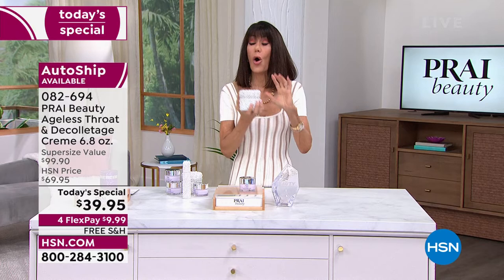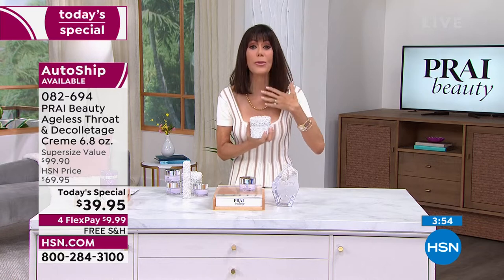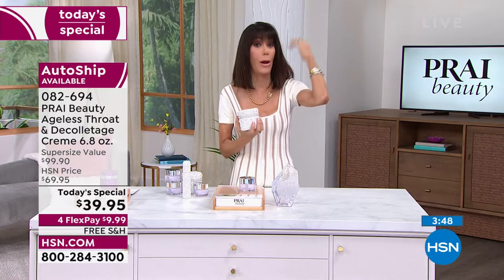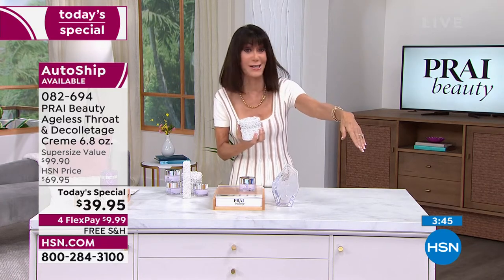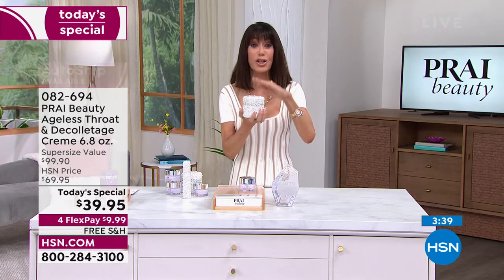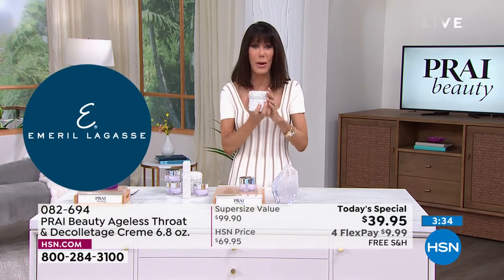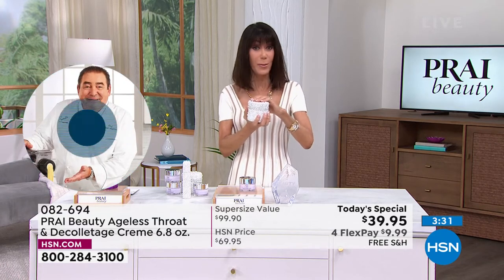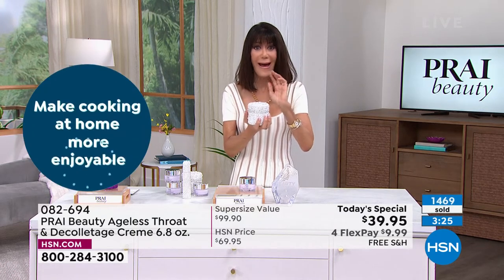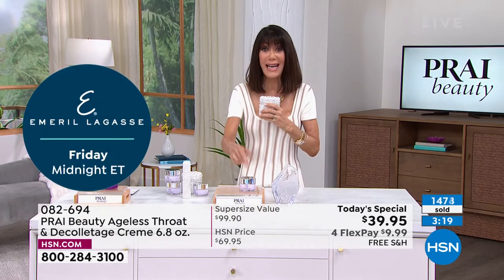If you're watching right now, you're watching for a reason — if you're unhappy with the way your neck or decollete looks. I'm in my late 60s, and it takes a village. But when you have access to products like Prai, there's a reason why it's a winner, a reason why it is the number one best seller literally worldwide. You right now have the best, lowest value we have ever had.